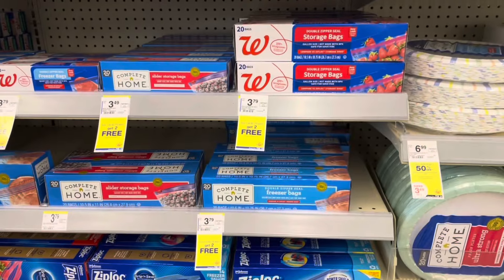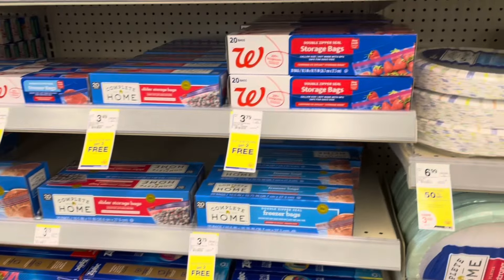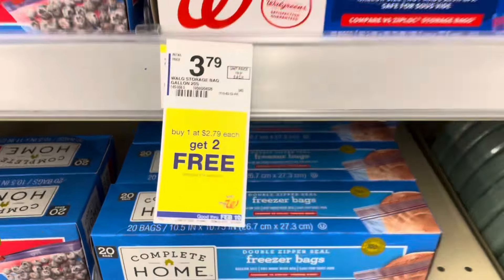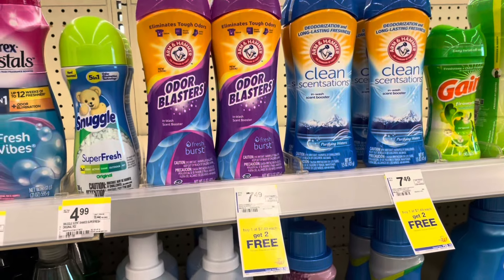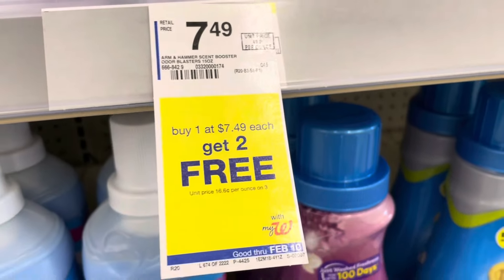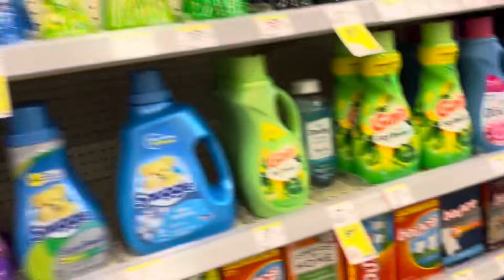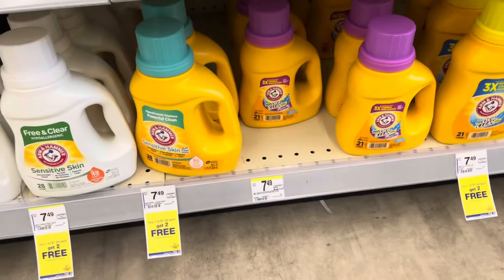We also have a few buy-one-get-two-free deals this week. The Complete Home bags are buy one at $2.79 and get two free. Arm & Hammer is buy one at $7.49 and get the other two free — it includes scent boosters and baby liquid. Purex is also buy one get two free.